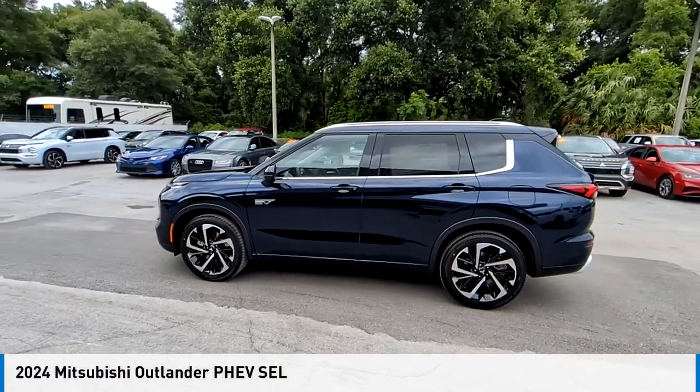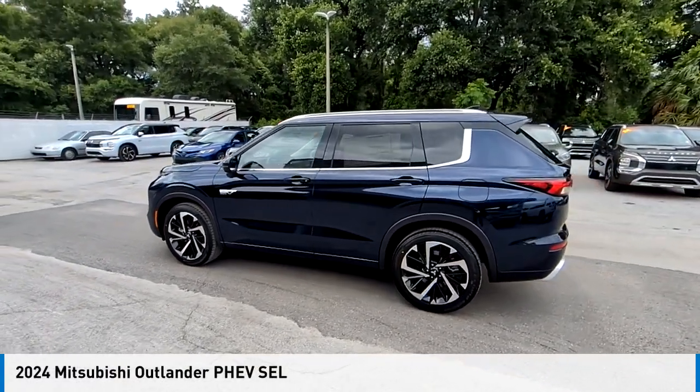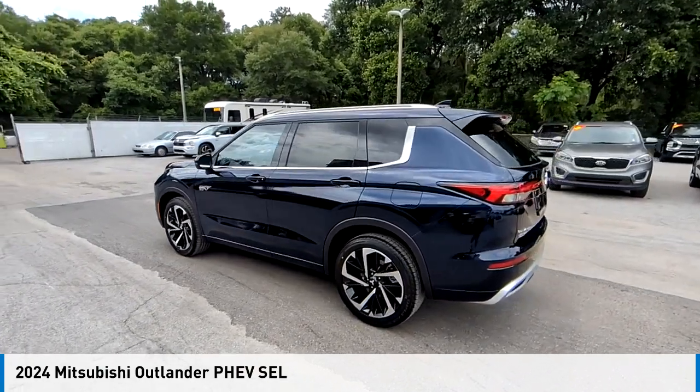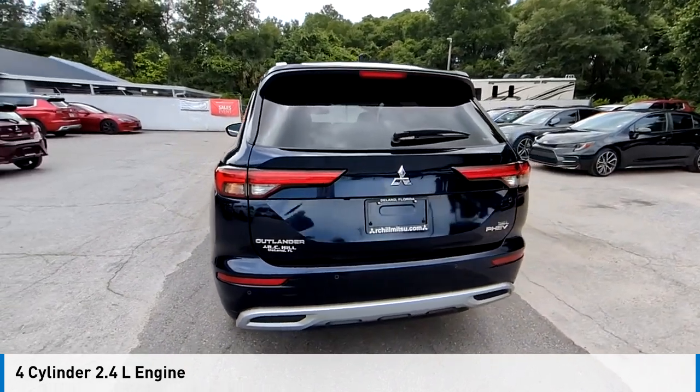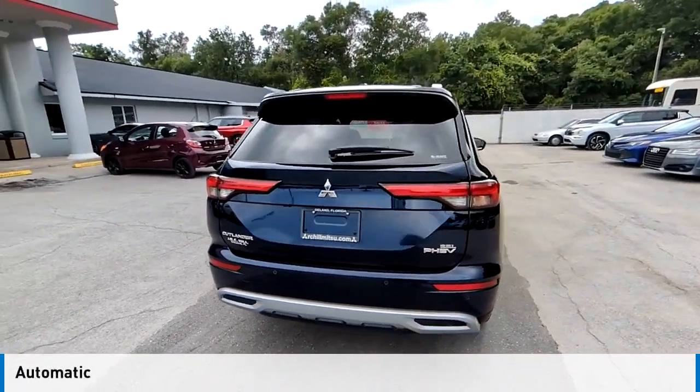Stop by and take a look at the 2024 Outlander PHEV. This vehicle is powered by a four-wheel drive, four-cylinder, 2.4-liter engine, and comes with an automatic transmission.